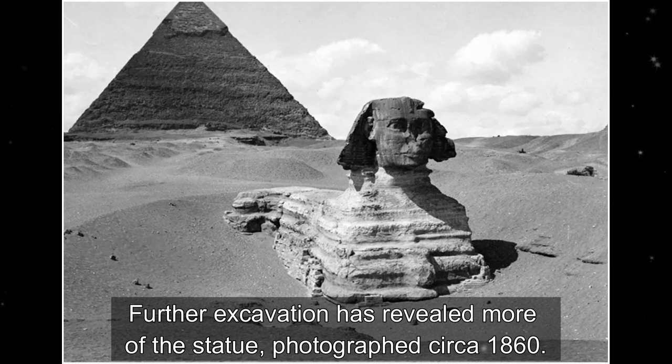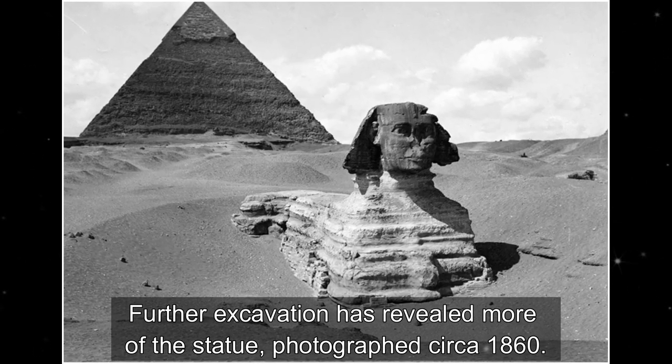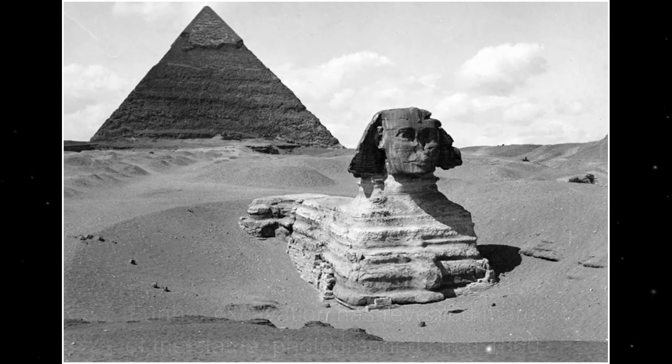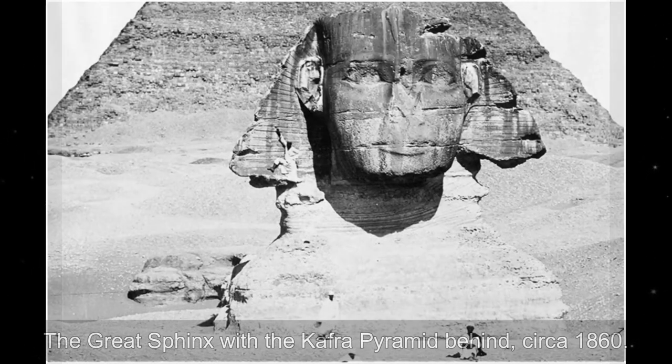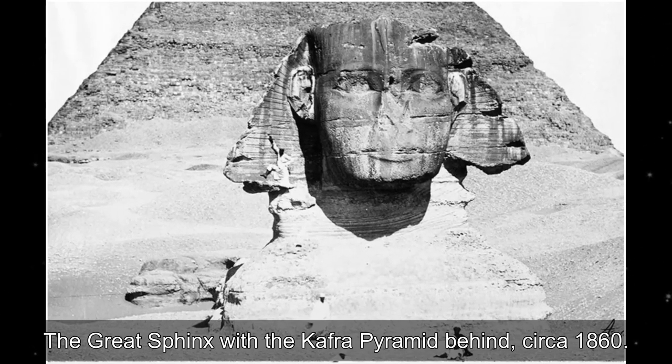Further excavation has revealed more of the statue, photographed circa 1860. The Great Sphinx with the Kafra Pyramid behind, circa 1860.